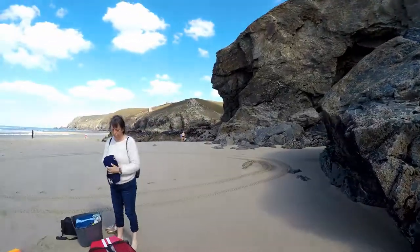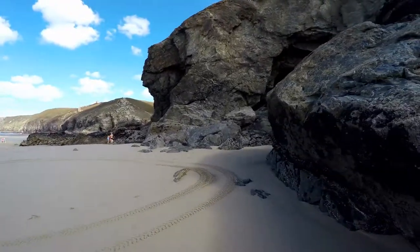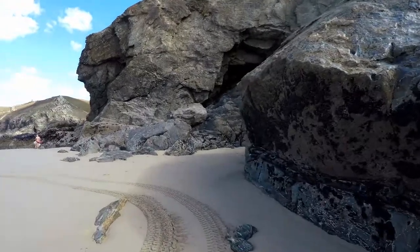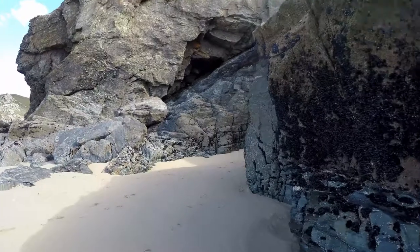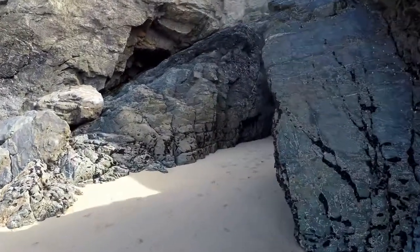The danger where we are is that you could get cut off at high tide, which is not a good idea. Let's go have a look around the rock. Still walking with a bit of a limp at the moment — it's a little ligament issue.